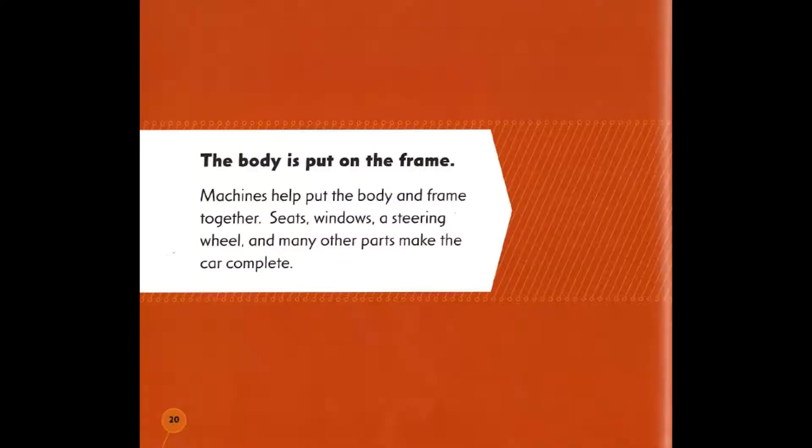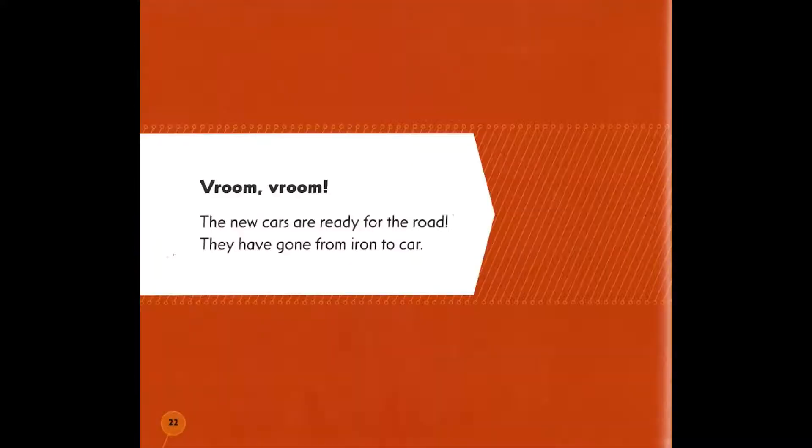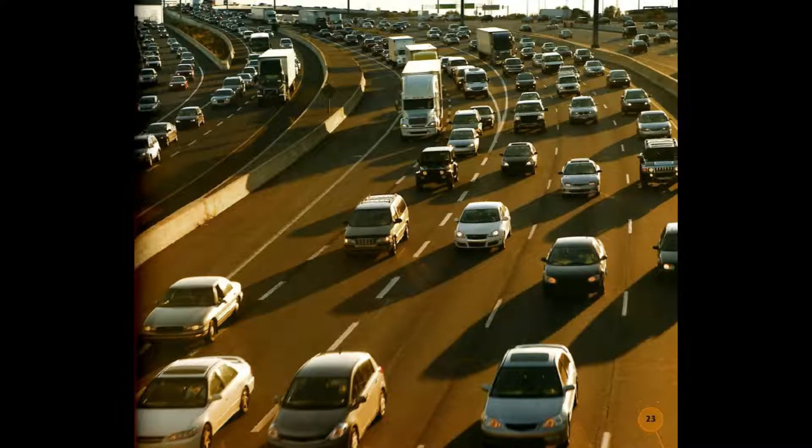The body is put on the frame. Machines help put the body and frame together. Seats, windows, a steering wheel, and many other parts make the car complete. The new cars are ready for the road — they have gone from iron to car!